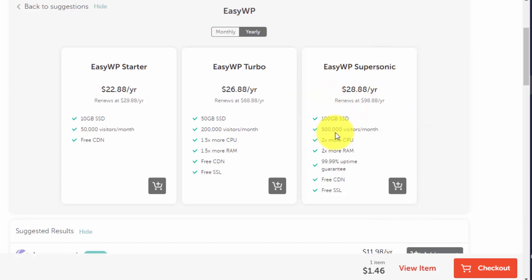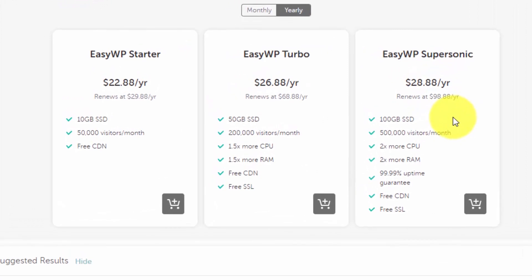This is why I recommend the Supersonic plan. For one year, the WP Starter plan is $22.88. By adding just four dollars extra per year you get the Turbo plan, and by adding just two more dollars you can get the Supersonic plan for a year. So about $30 for a year is not a lot, and you get 100 GB SSD — double the 50 GB of the Turbo plan — and double the visitors per month.